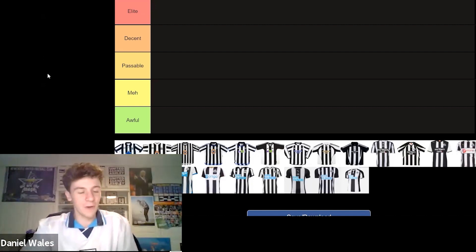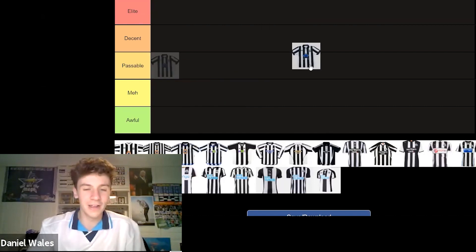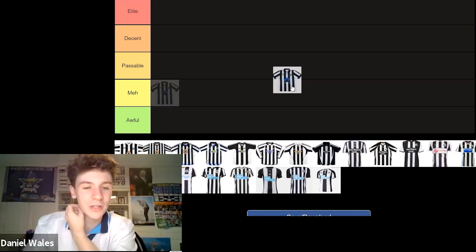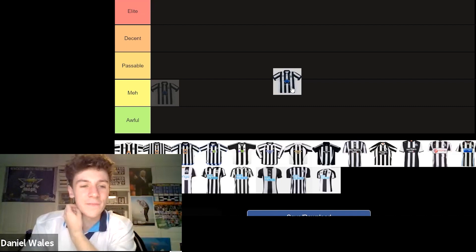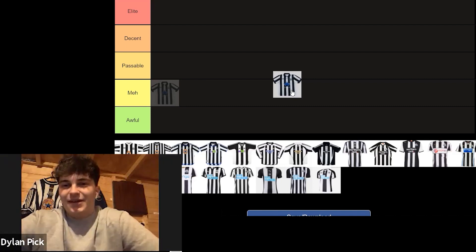So we've got this first kit, which was from 93 to 95. I'll hover it in the middle there. That was, as I say, 93 to 95 — worn for two seasons. Blue Star A6 was the sponsor. It's a very good kit, there's no doubt about it. It's a lovely kit. It's definitely in the top two categories.